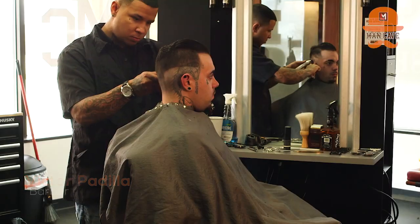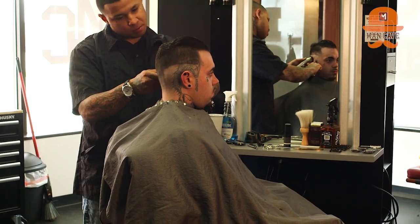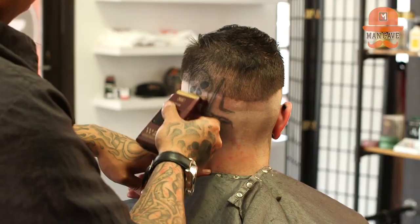I'm Victor Padilla. I'm from California. I work at the Man Cave and I've been working here for a little while now. I'm a chemical barber. I can do women's hair and men's hair. Straight razor shave is something that I particularly have interest in, and also designs.